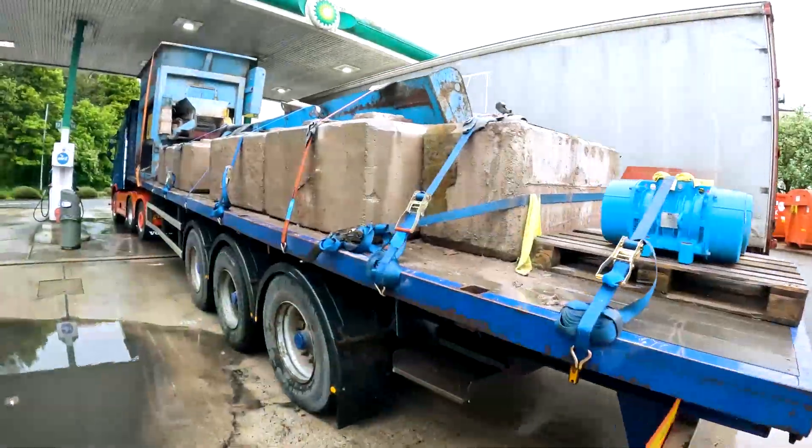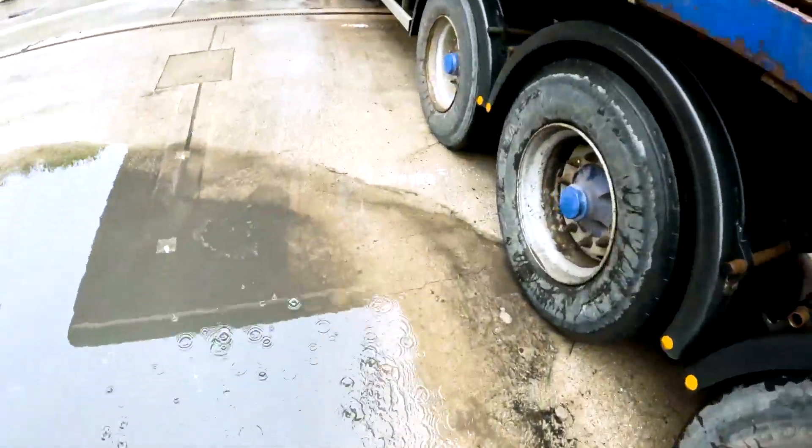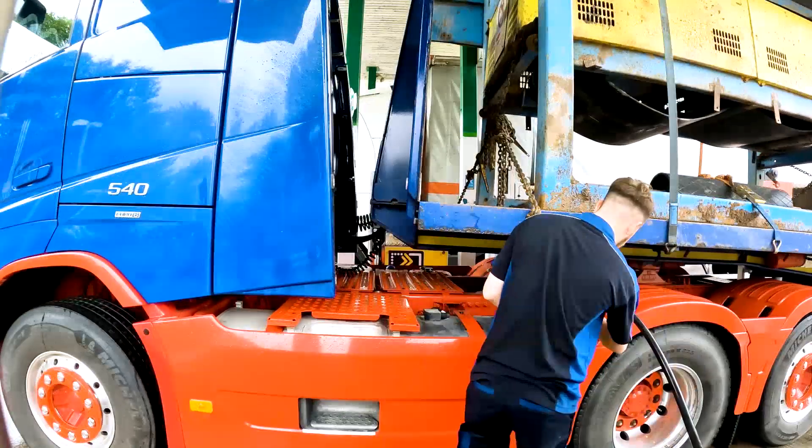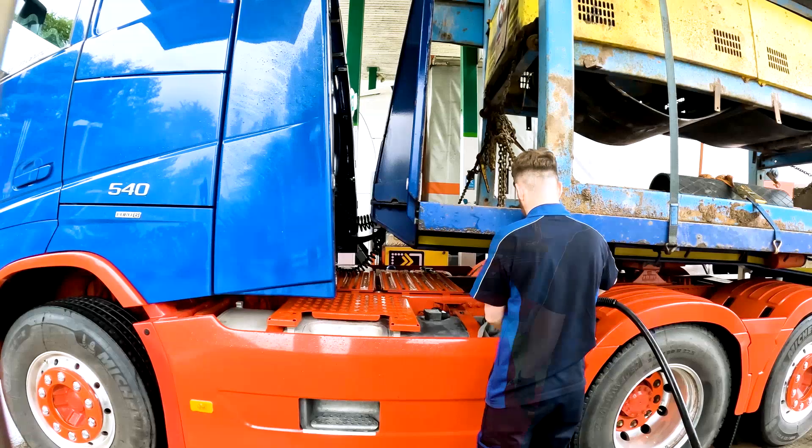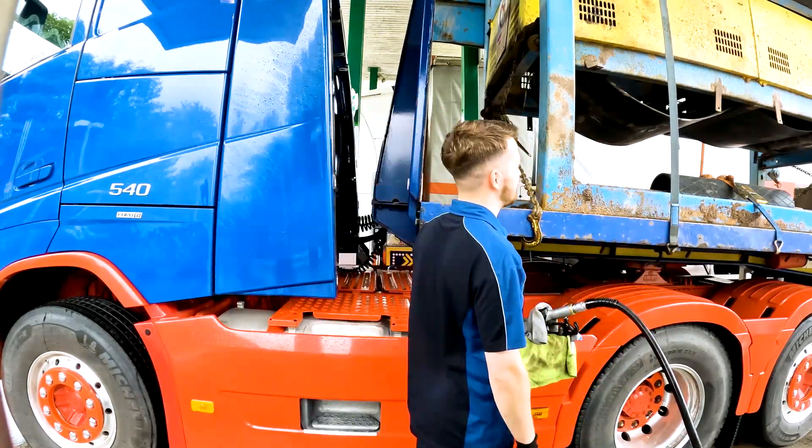Three and a half hours later and it's time for some fuel. We've got 100 miles left but I quite like filling up at Lancaster Services, which is where we are now. Fuel done — I think we've got about 600 quid's worth. Don't know what that is roughly in litres, but it's more than enough for today and tomorrow.